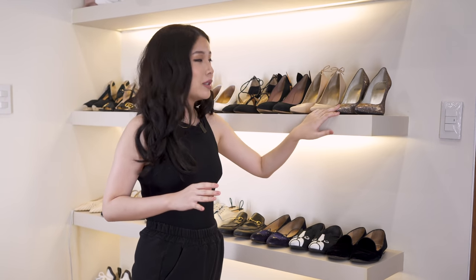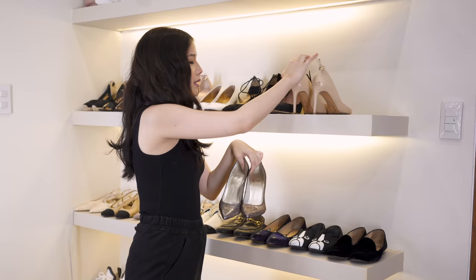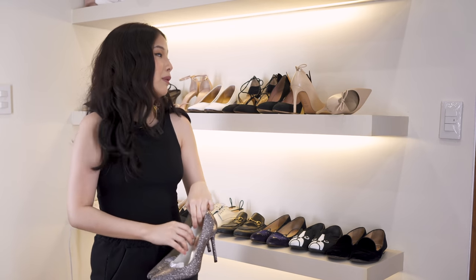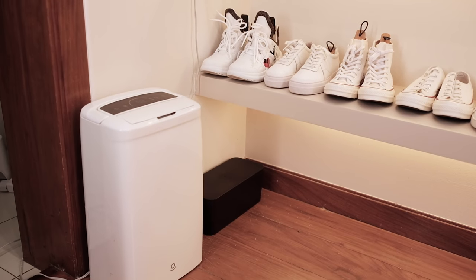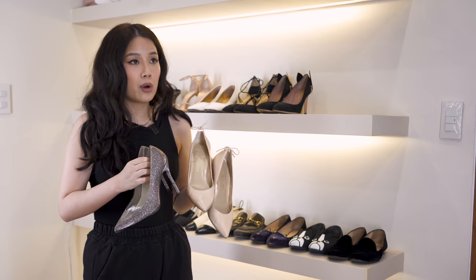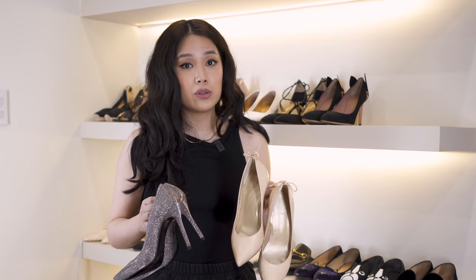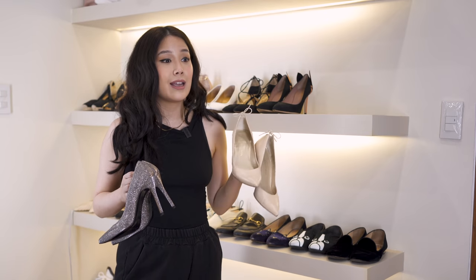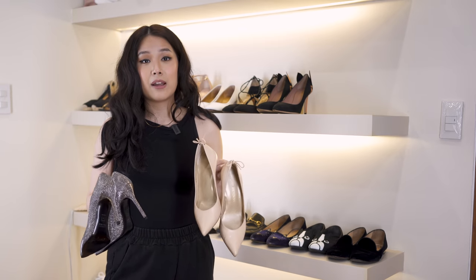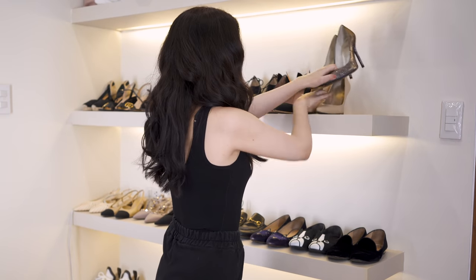We're going to talk about these Stuart Weitzman shoes. The reason I'm talking about these two pairs is because I bought them at the same time — one is a bit glittery and one is nude. I was influenced by my friend Marion; she put silica gel in them to prevent mold. I also have a dehumidifier in my closet. I bought these about four years ago at 50% off when the Stuart Weitzman store at SM Aura was closing. I like the brand because it's really comfortable and lasts a long time.